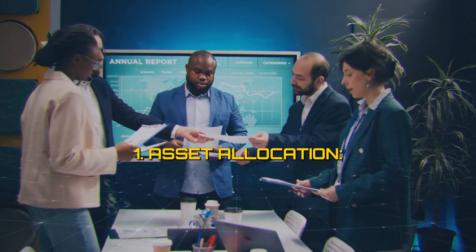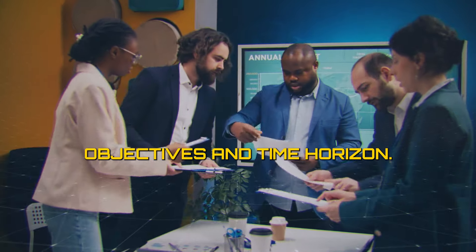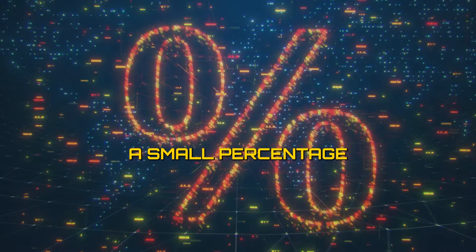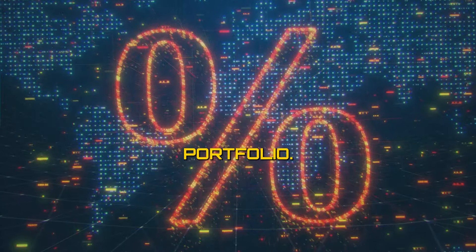1. Asset allocation. Consider allocating a portion of your investment portfolio to Bitcoin based on your risk tolerance, investment objectives, and time horizon. A common rule of thumb is to allocate a small percentage, such as 1% to 5%, to Bitcoin as part of a diversified portfolio.